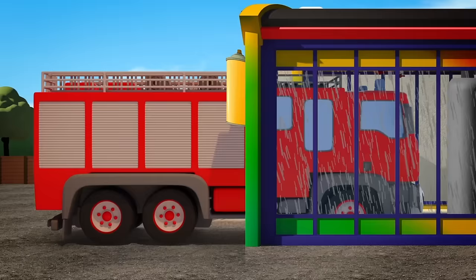Now I think we're ready for a game of hide and seek! I'll count, you hide! 1, 2, 3, 4, 5, 6, 7, 8, 9, 10. Ready or not, here I come! Is that Oscar or Fiona, all red? No, it's Bobby the Bus instead!